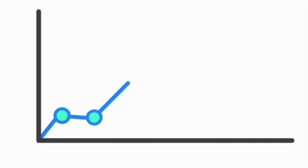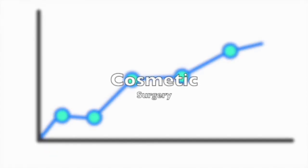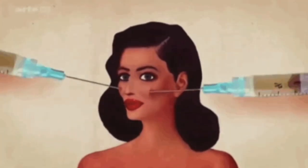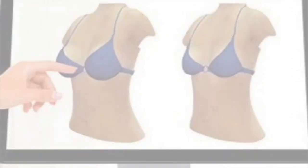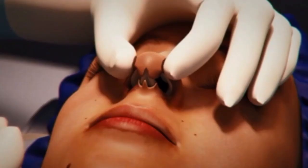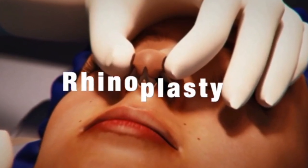Over the past several years, the number of cosmetic surgeries performed has dramatically increased. Cosmetic surgery is a procedure aimed at enhancing a patient's appearance. Common procedures include breast enhancement, facial and body contouring, facial rejuvenation, and the focus of this video: rhinoplasty.